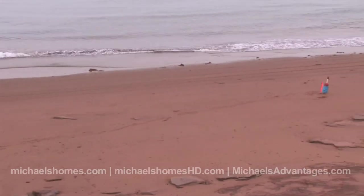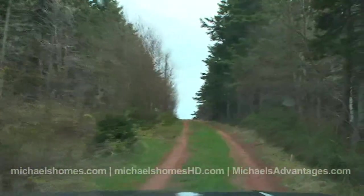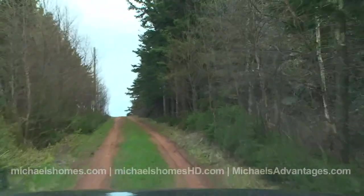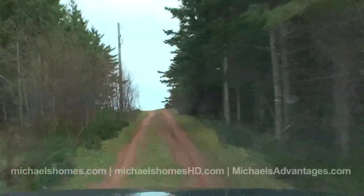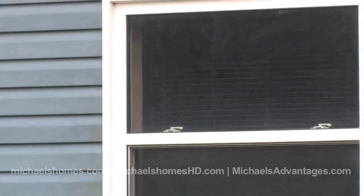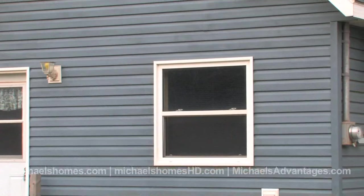Right at the end of that lane you're going to find this gorgeous, almost brand new cottage located on an acre and a half, which is a huge lot. Most of them originally started off at about a third to a quarter of an acre, so you're getting a massive acre and a half approximately. It's three bedrooms, one bathroom, and it's approximately five years old.